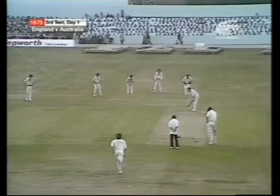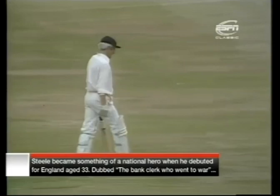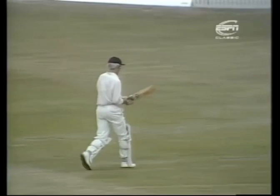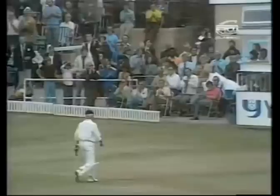Thompson now to Steele — and that's straight up in the air, and it's Walters underneath it, and it's taken quite safely. Thompson's extra pace getting through there, as Jim Laker mentioned just a few minutes ago — Steele had no trouble in hooking Lillee, but Thompson troubled him. He is out now for 73, caught Walters, with the total at 213 for four. So a tremendous two matches for David Steele — at Lord's he made 50 and 45, and here at Headingley today he has made 73. You can't do very much better than that in your first two games.